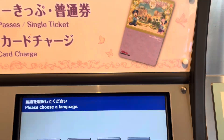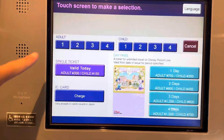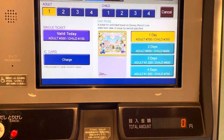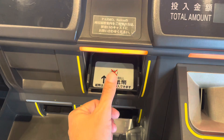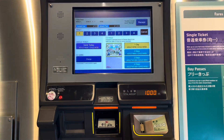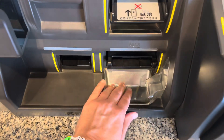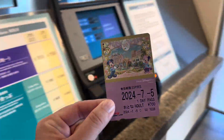And I would like a Fantasy Springs Hotel design monorail ticket, so I'm going to purchase this. Here we go.